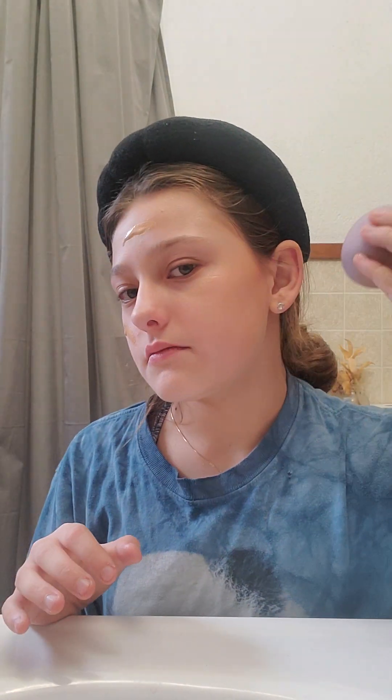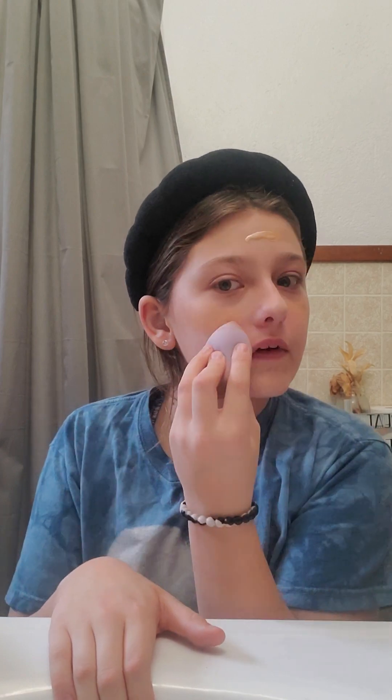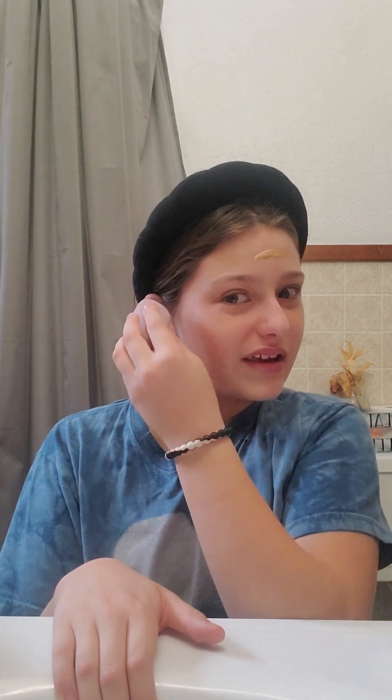I'm gonna start blending this into my skin. It's a bit dark, but I like darker foundations because they blend really well into my skin and leave a tan look. I don't really use much bronzer — like very little — so it's perfect. It just makes it look like I have a clean, glowy makeup look, and I love how nicely it blends out.